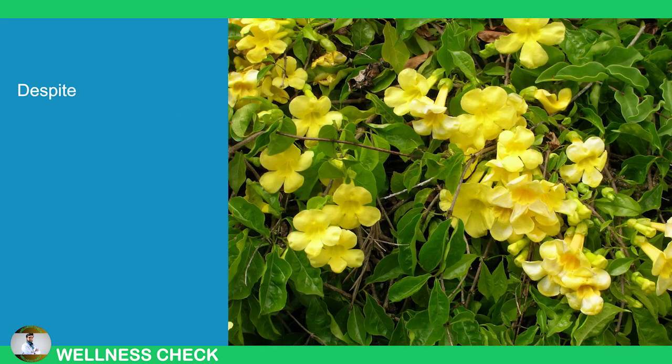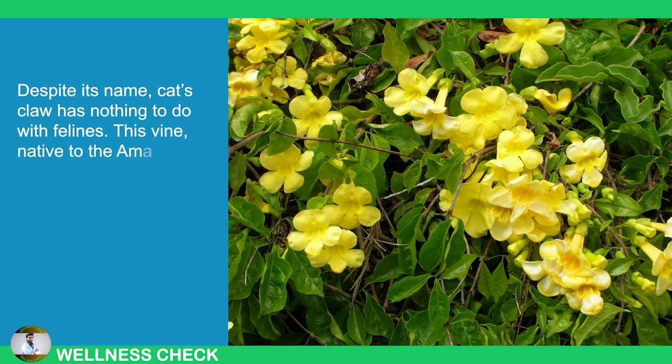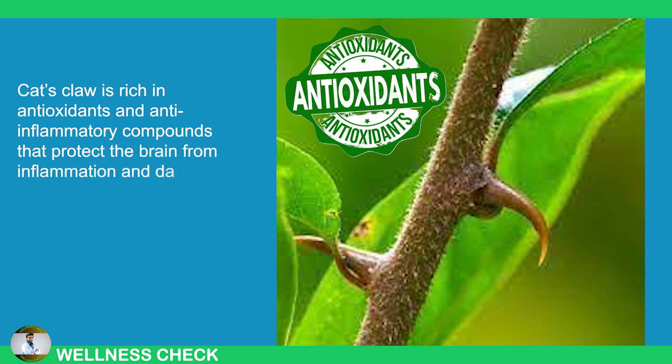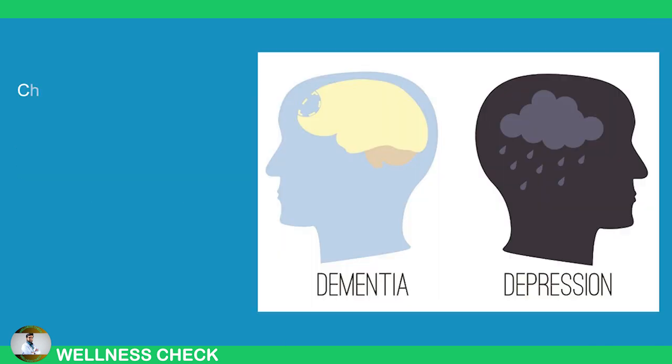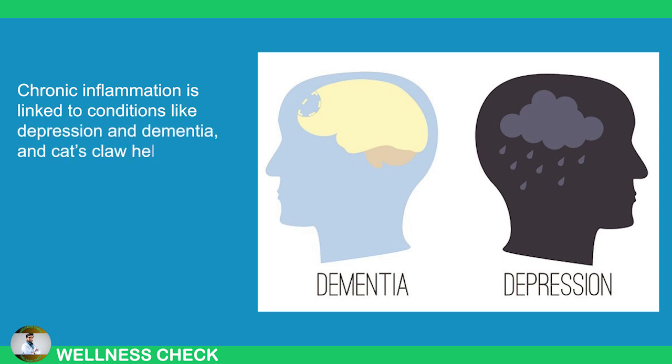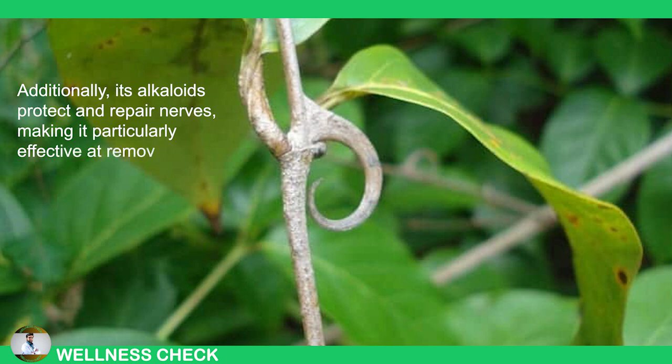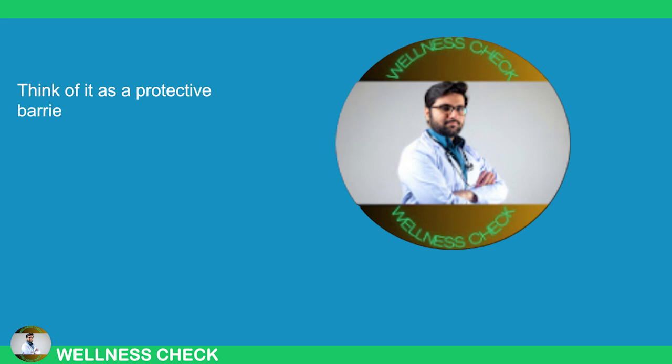7. Cat's Claw. Despite its name, Cat's Claw has nothing to do with felines. This vine, native to the Amazon rainforest, gets its name from its curved thorns. Cat's Claw is rich in antioxidants and anti-inflammatory compounds which protect the brain from inflammation and damage caused by free radicals. Chronic inflammation is linked to conditions like depression and dementia, and Cat's Claw helps reduce these risks. Additionally, its alkaloids protect and repair nerves, making it particularly effective at removing toxins that could damage the nervous system. Think of it as a protective barrier for your nerves.